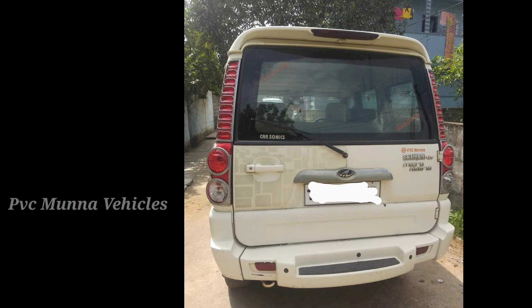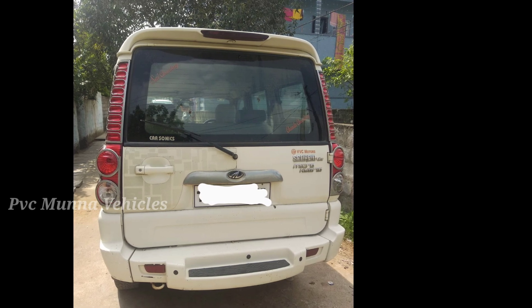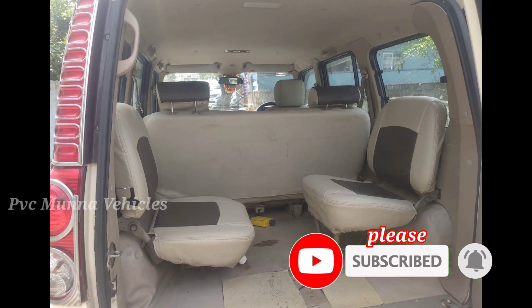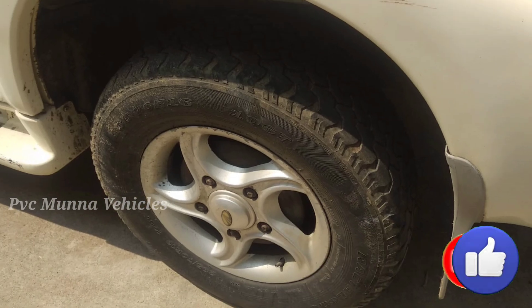Friends, we are going to get notifications on our second-hand car videos. Please press the bell button to stay notified.